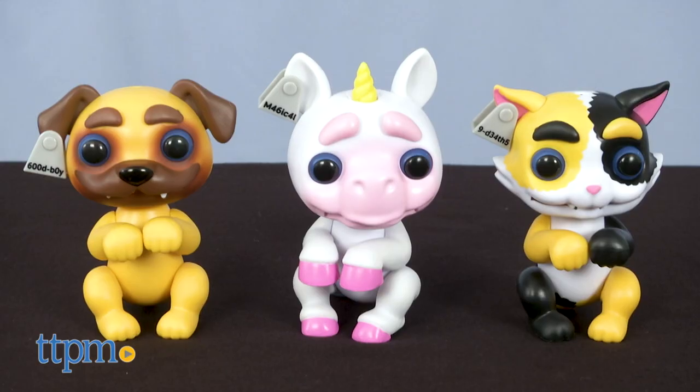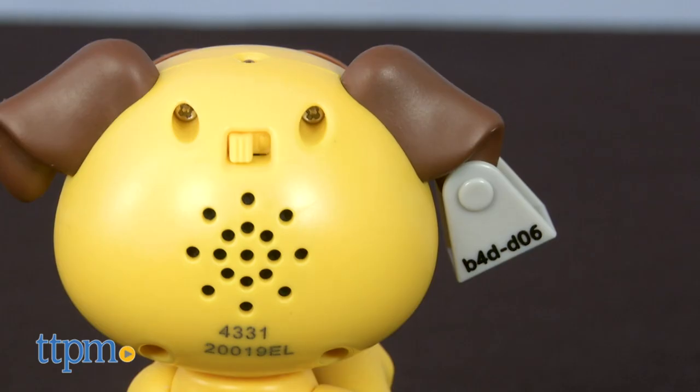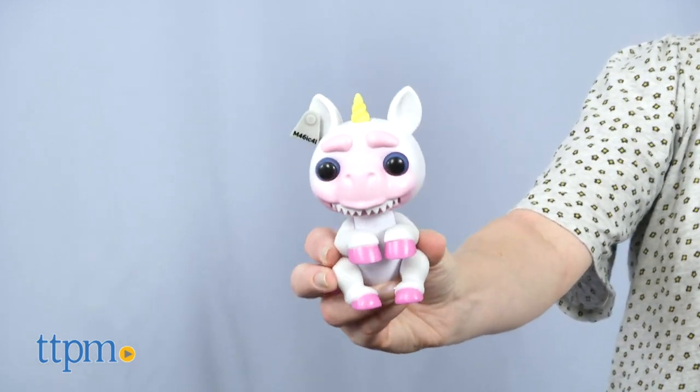These start off as cute, interactive pets, kind of like Fingerlings, but certain reactions will make them turn grim. Kind of like how I get when you don't click subscribe below. Moving on!